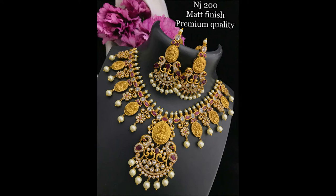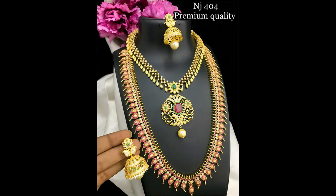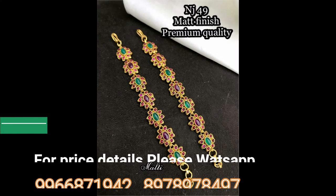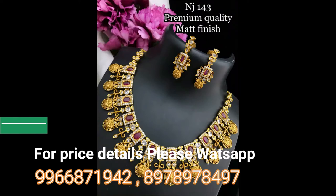Each and every jewelry item in this video is very beautifully designed with different new models like peacock shape design, Laxmi design, and temple jewelry designs. Friends, if you like any item in this video please take a snapshot of that item and send it to my WhatsApp number which is mentioned in this video. Beautiful items shown include necklaces and more.